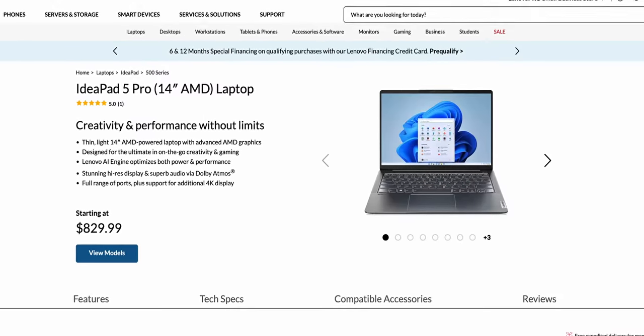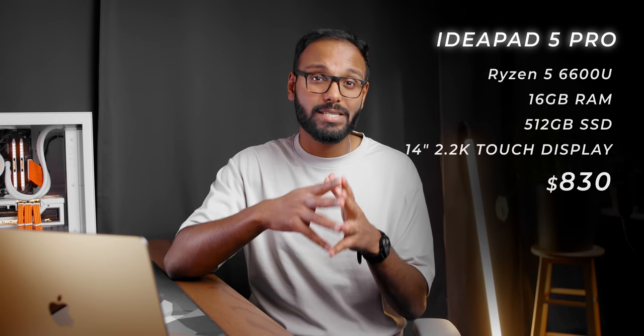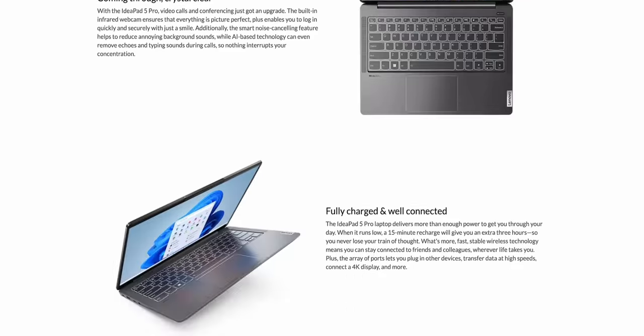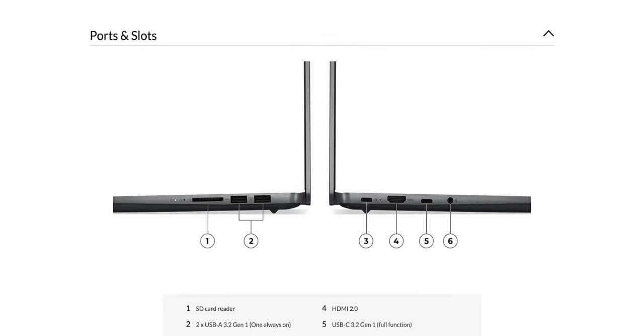Next up we have the Lenovo IdeaPad 5 Pro, which retails for around $850. The specs include a Ryzen 5 6600U CPU with 6 cores and 12 threads, 16 gigs of RAM, a terabyte of storage, and a 2.2K IPS touch display. The clean storm gray aluminum chassis has really good build quality, and the keyboard and trackpad inherit some DNA from the ThinkPad series. You also get full-size HDMI and a full-size SD card reader. The Ryzen 5 CPU delivers great battery life — up to 16 hours — and at 0.63 inches thin and 3.3 pounds, it's very portable.